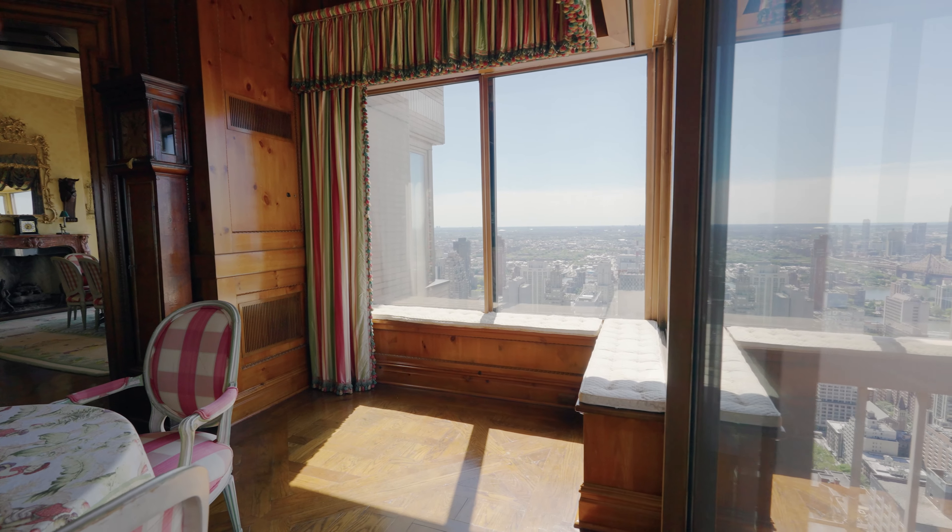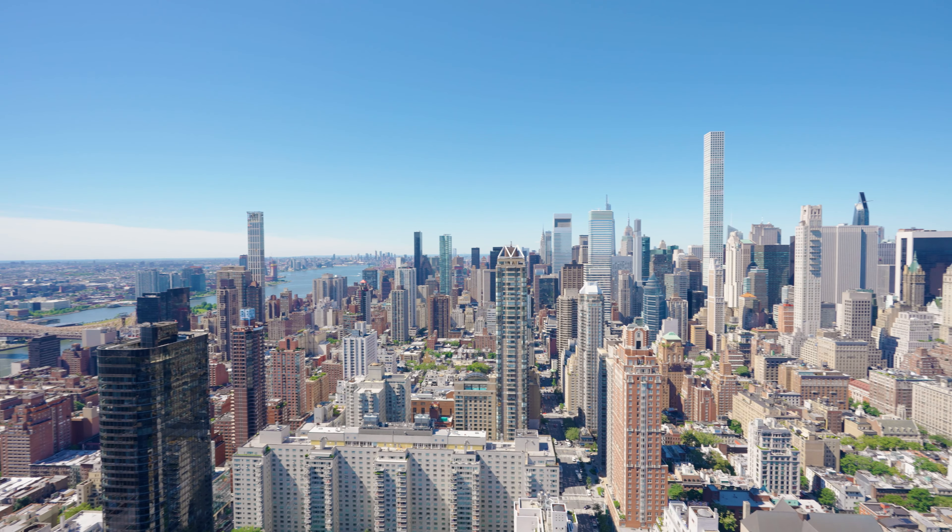The first thing anyone's going to notice are clearly the views — they're spectacular. But what's also really great about this home are the bones. 12-foot ceilings. What was originally seven rooms they've made into six. It was a three-bedroom apartment they've made into the most luxurious one-bedroom. You really can live like a king in this apartment.